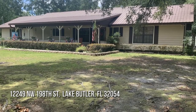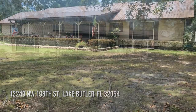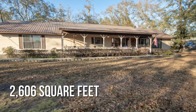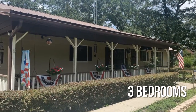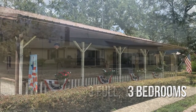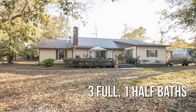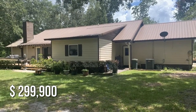Looking for the home of your dreams? This charming property offers over 2,600 square feet of living space, featuring three bedrooms with three full and one half bathrooms. This property is currently listed for under $300,000.